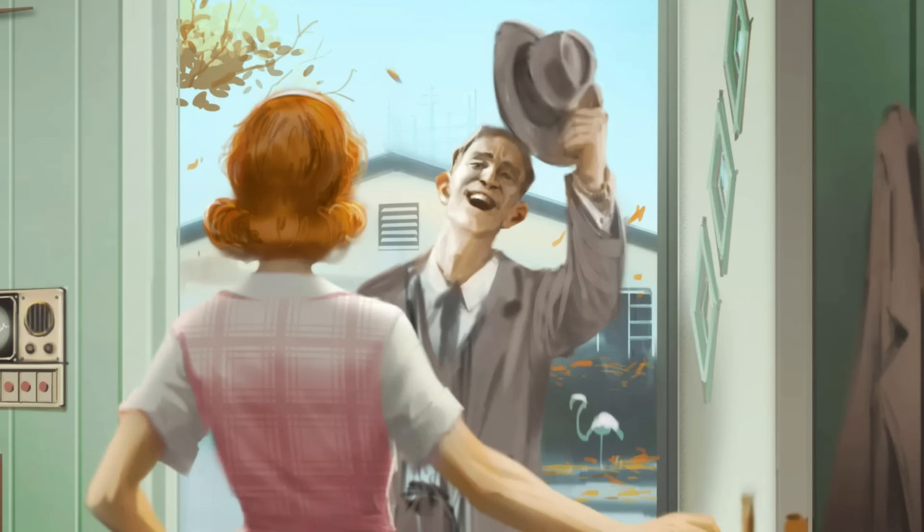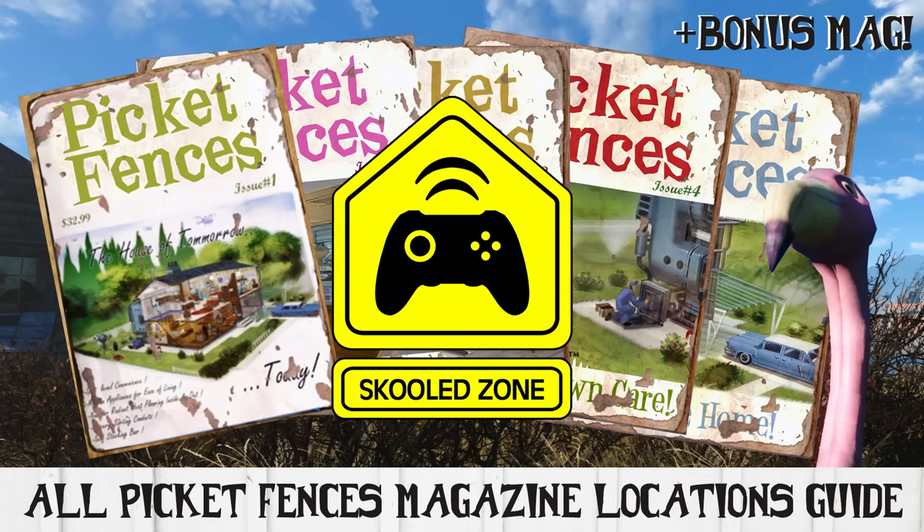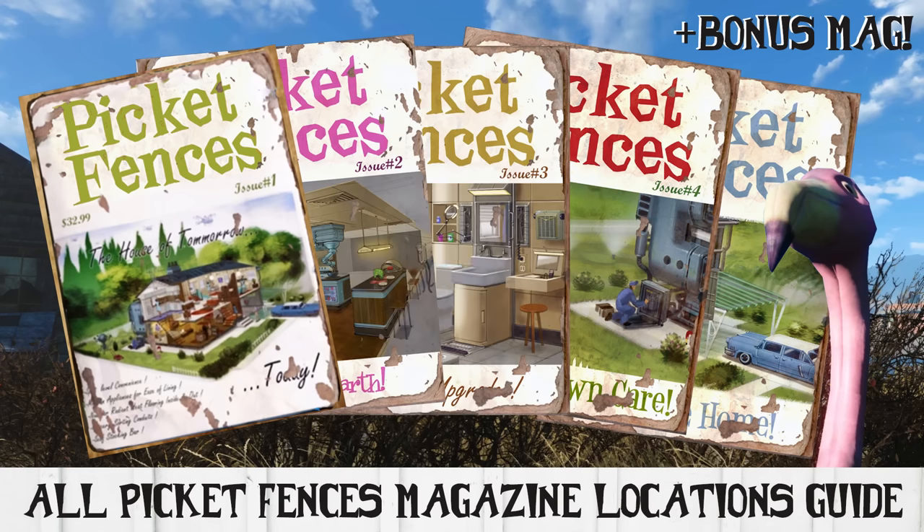Congratulations! You chose correctly and just won a lifetime subscription to Picket Fences Magazine! Just messing around there. Hey guys, it's Paul back with another Fallout 4 Magazine Locations guide for you. Since I just put out my first major settlement showcase video a few days ago, I figured that the Picket Fences Magazine locations would be the next most appropriate guide to post.